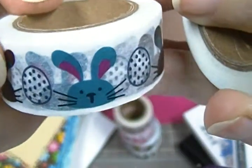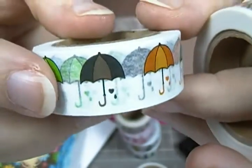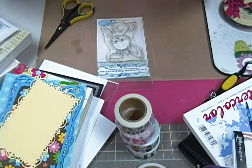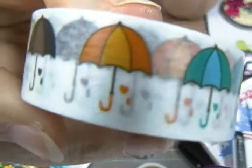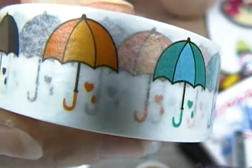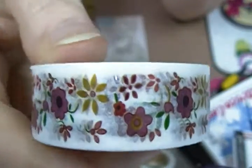As little eggs. This one is umbrellas and the little raindrops — they look like hearts. Are they hearts? I think one of them's a heart and one of them's an actual raindrop. Okay. And then this one is just some little flowers.